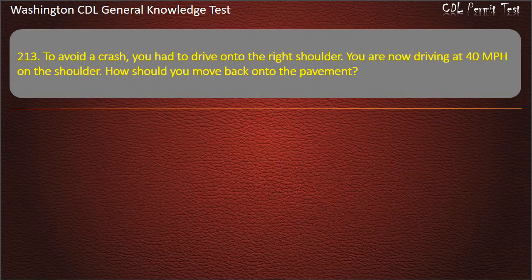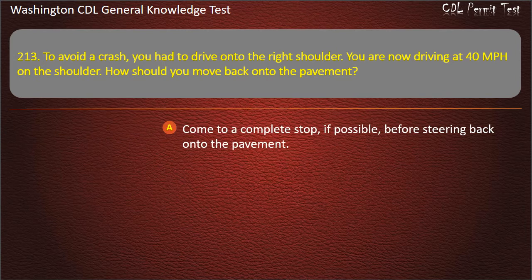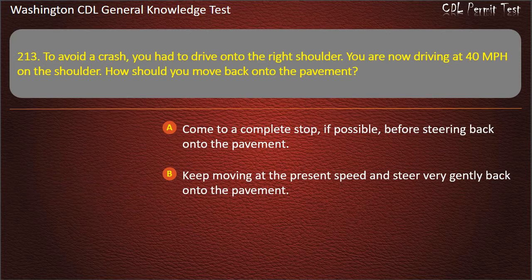Question 213. To avoid a crash, you had to drive onto the right shoulder. You are now driving at 40 mph on the shoulder. How should you move back onto the pavement? Come to a complete stop, if possible, before steering back onto the pavement; Keep moving at the present speed and steer very gently back onto the pavement.